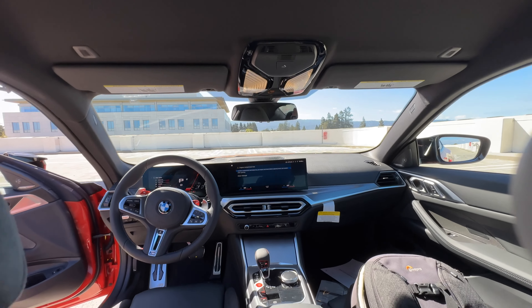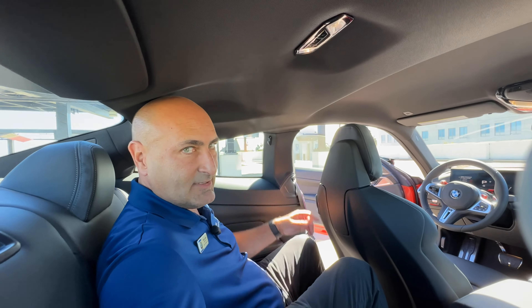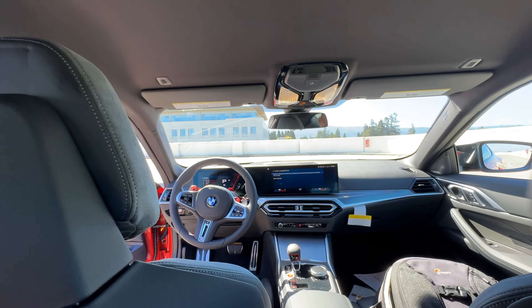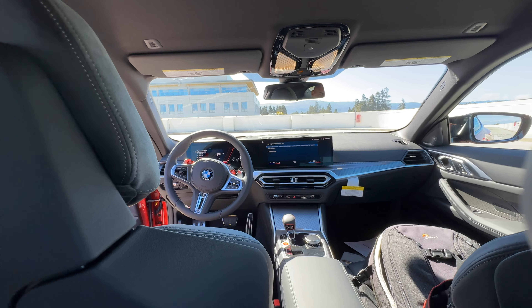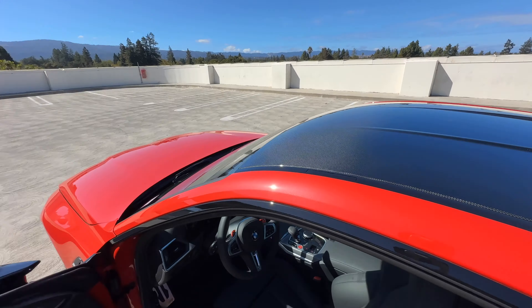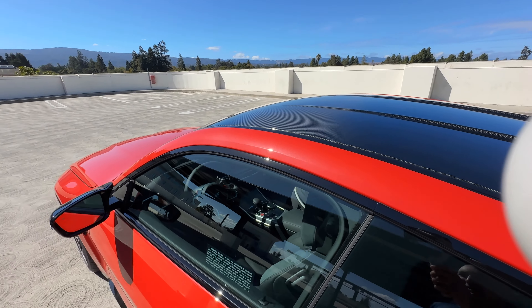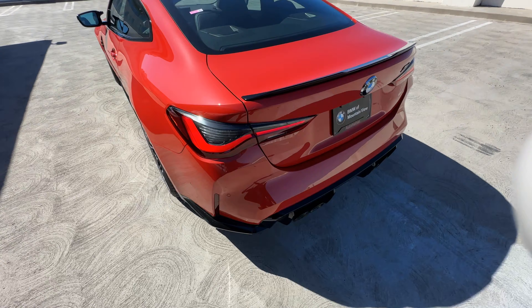View from the back seat — we've got a climate control zone in the back but no USB-C ports. Knee room and leg room are pretty generous, but one issue you may find is that headroom is a little compromised. I'd say 5'9 and below will be fairly comfortable; at 5'11 I'm hitting the top of the headliner. You can view that lovely carbon fiber roof contrasting nicely with the Toronto Red Metallic.